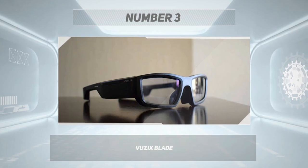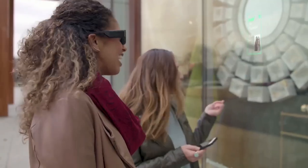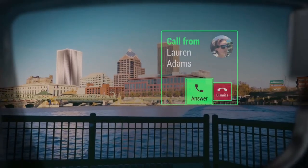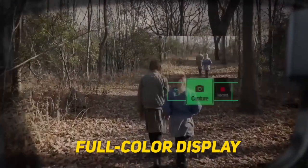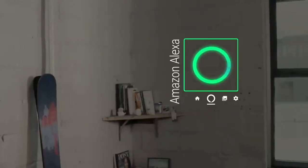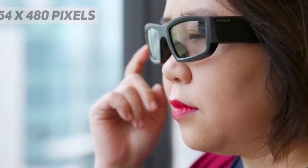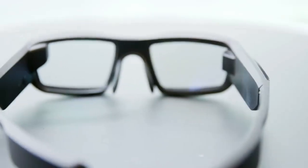Number 3: Vuzix Blade. The Vuzix Blade is a sleek and fashionable AR smart glass that offers a full-color display and voice control features. It also has a built-in camera and supports various third-party apps, making it suitable for both consumer and enterprise applications. One of the unique features of the Vuzix Blade is its full-color display, which provides users with a high-quality AR experience. The display is positioned in front of the user's right eye and offers a resolution of 854x480 pixels, which is quite impressive for a smart glass.